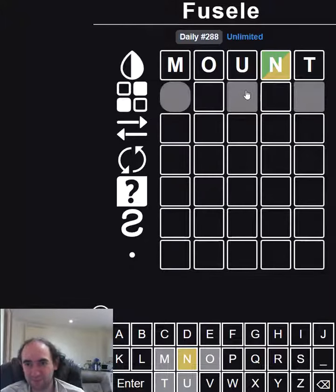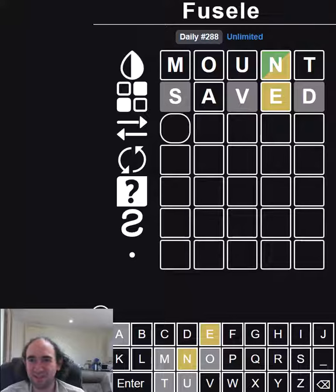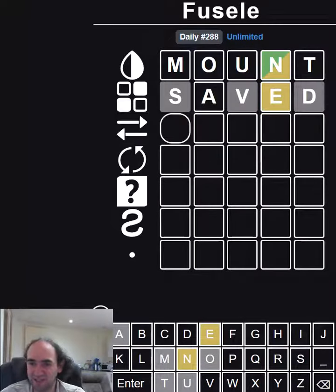So on this row, of course, we've got some hiding cells. I'm not going to use the N in one of those two positions because I don't think we're going to learn too much. I'm going to try some more vowels. We've got an E. The blue tiles mean that another letter from your guess is in that spot. We're really running out of vowels, aren't we?